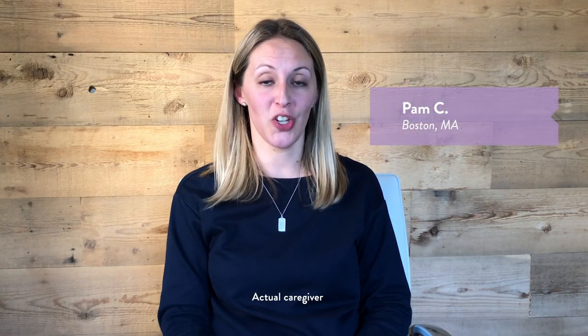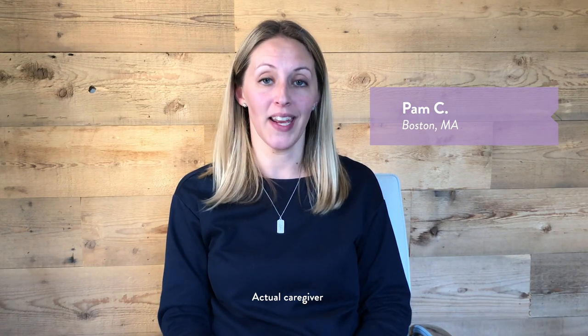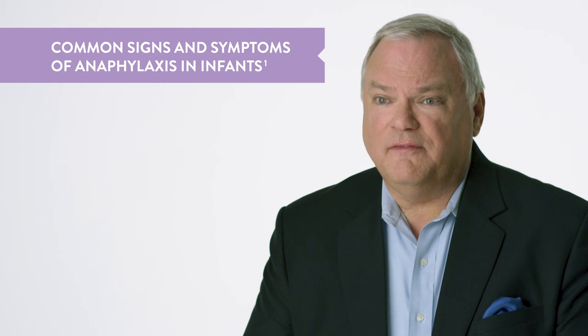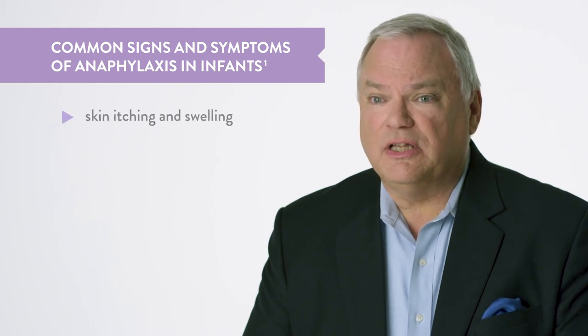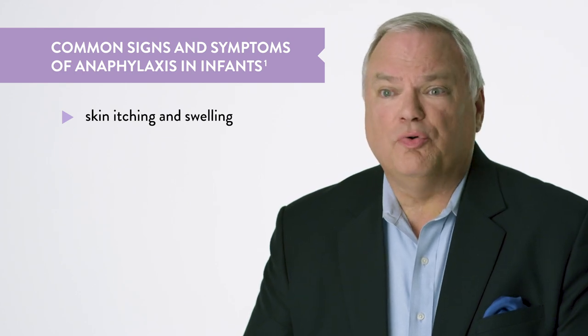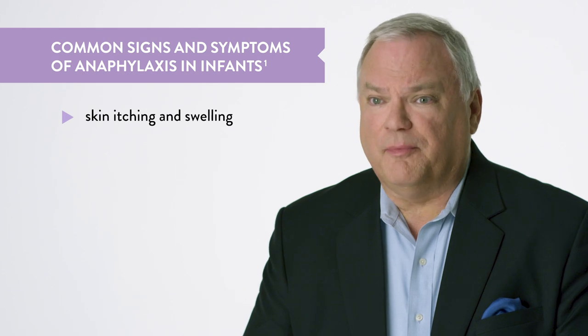Let's take the first question. Hi, I'm Pam, and I'm concerned my child could go into anaphylactic shock with my caregiver present. What should I tell them? Parents are frequently concerned about leaving their child with severe allergies in the care of others. Since very young children cannot describe their symptoms, caregivers need to know what to look for. The most common signs and symptoms of anaphylaxis in infants appear on the skin, including severe itching and swelling. Any of the following signs after an infant or toddler is exposed to a possible allergen should also prompt concern from a caregiver.